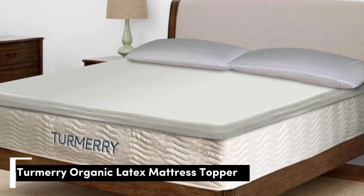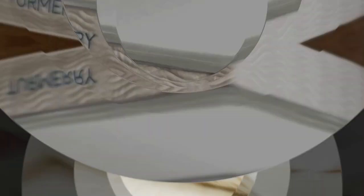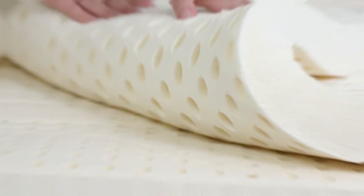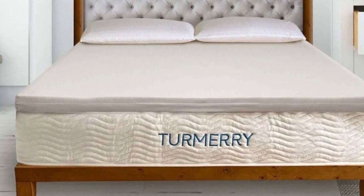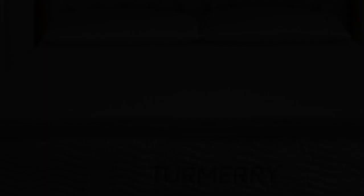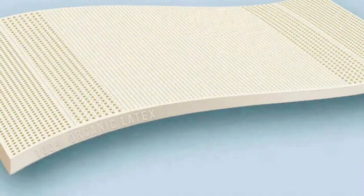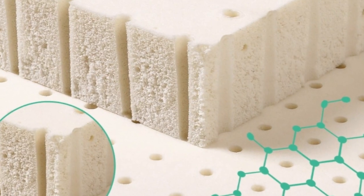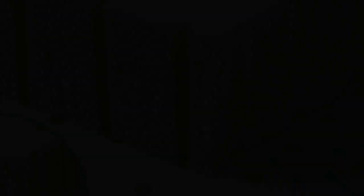Number 1: Turmery proves that you don't always need to shell out a large sum for quality organic materials. Its topper outperformed similar, pricier toppers in our tests, earning high praise for its comfortable feel. It has organic certifications from GOTS and GOLS and comes in 3 different heights and 4 firmness levels, with an ergonomic layout featuring 5 zones to properly support your body.